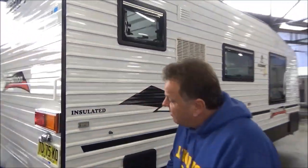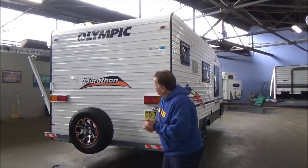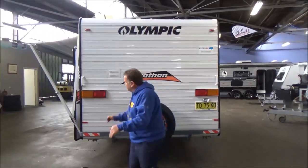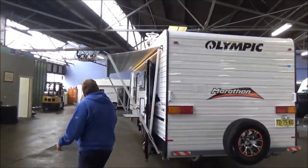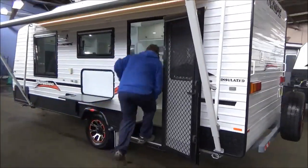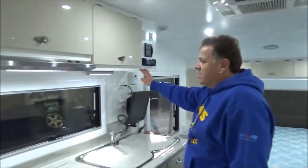Absolutely gorgeous little van — very late 2017 built, first registered in 2018, minimal use, condition again absolutely immaculate. But the good stuff's inside. Not a big van, but very, very spacious — it's got all the big van features this thing.